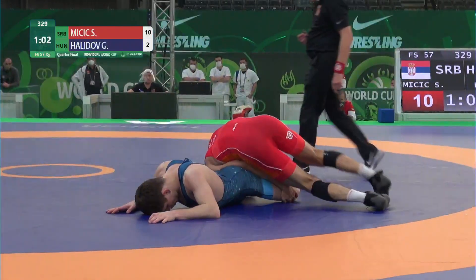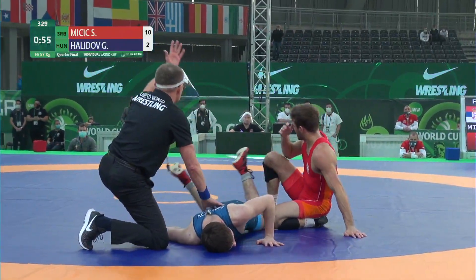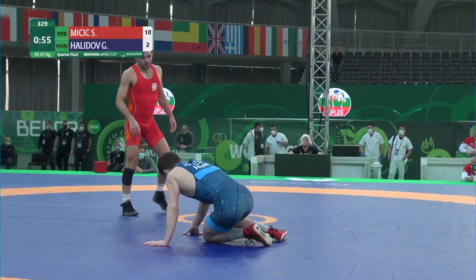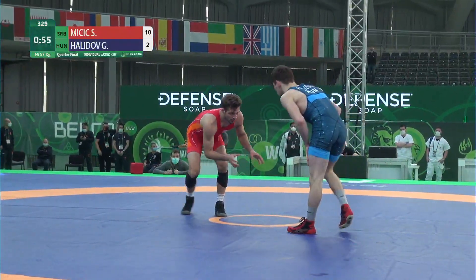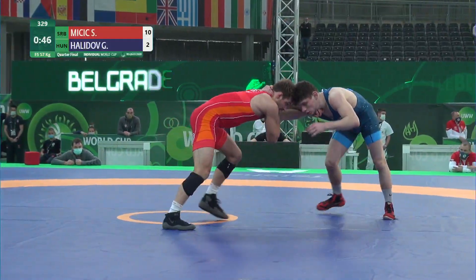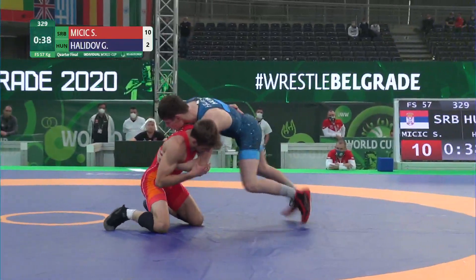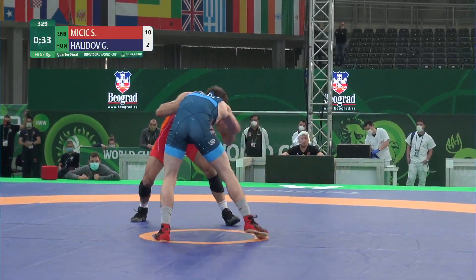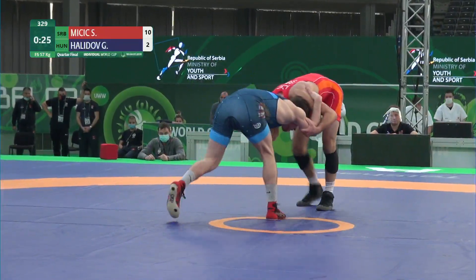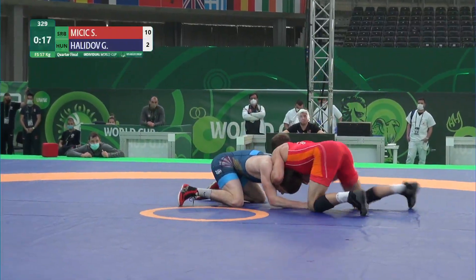Alright, let's get started. The winner is the winner, the winner is the winner. It's time to play.